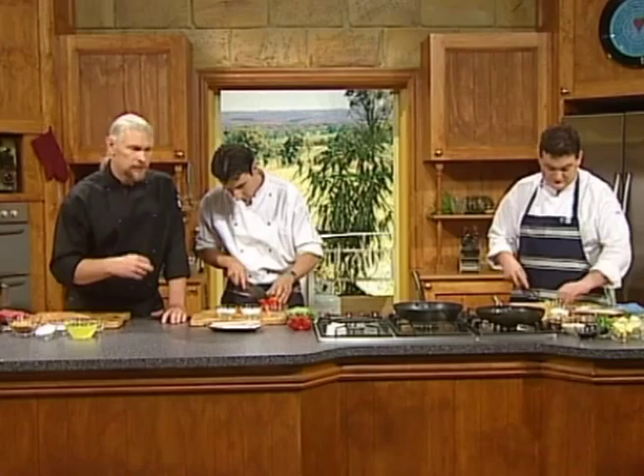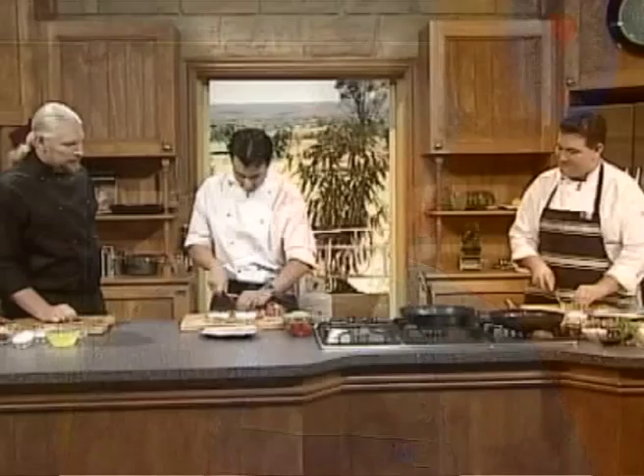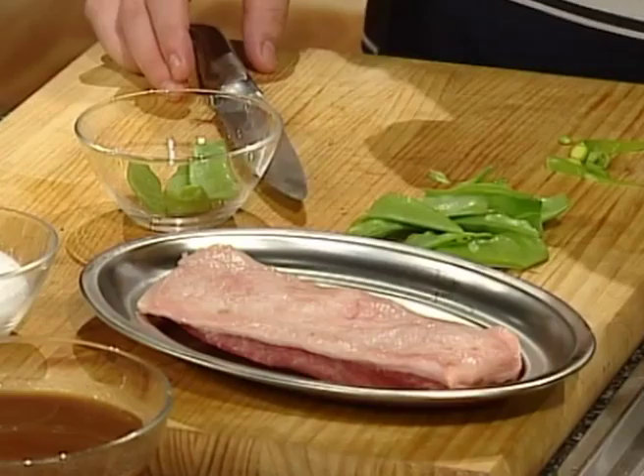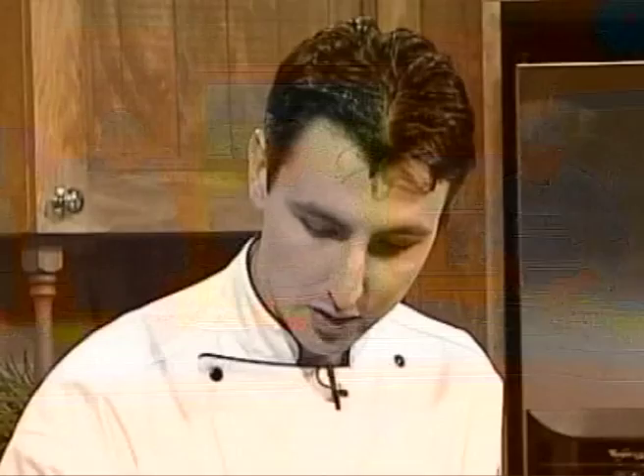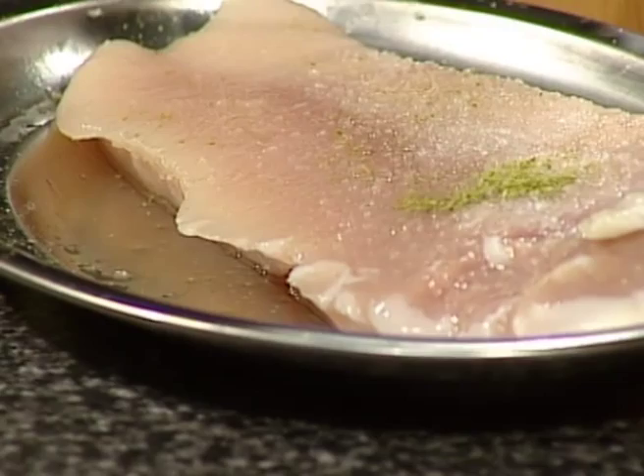We're taking André's influence, taking a few of his ingredients and adding our own little twist to it. So Ben, what are you up to? I'm doing today a wine-drenched lamb with mountain pepper mash. We'll come back to that.